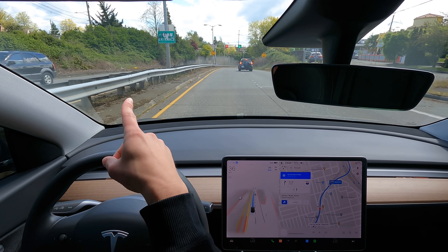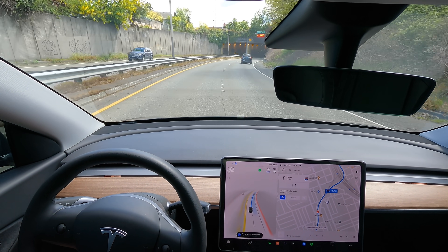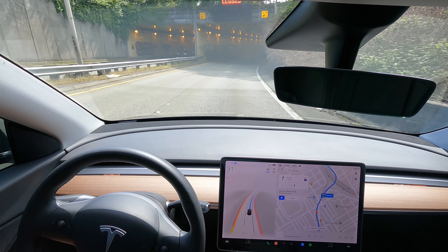It says I'm not supposed to be in this lane, as you can see, and it's going to change lanes. Nice — I thought I was definitely going to have to intervene there, but it did it.